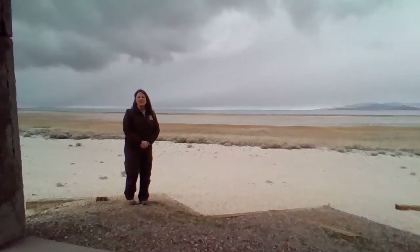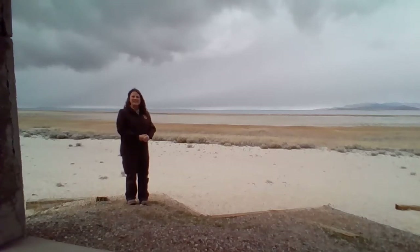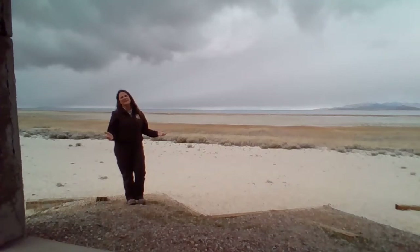We are at Bridger Bay Beach on Antelope Island. Behind us is Great Salt Lake, and one of the number one questions that we're asked out here is: why is this lake so salty?